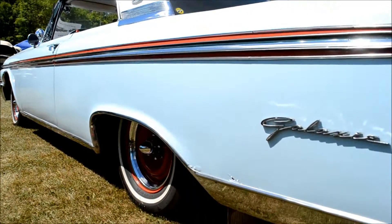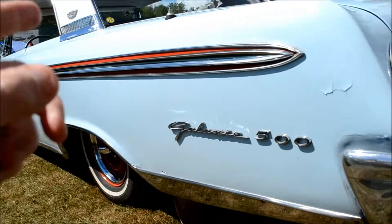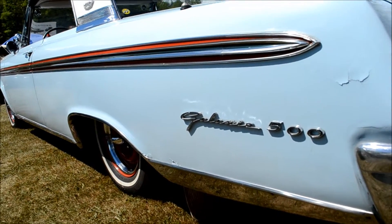Listening to that hopped up motor right now — definitely a race type of motor, makes me think that. These cars right here, these cars used to race in NASCAR, man.